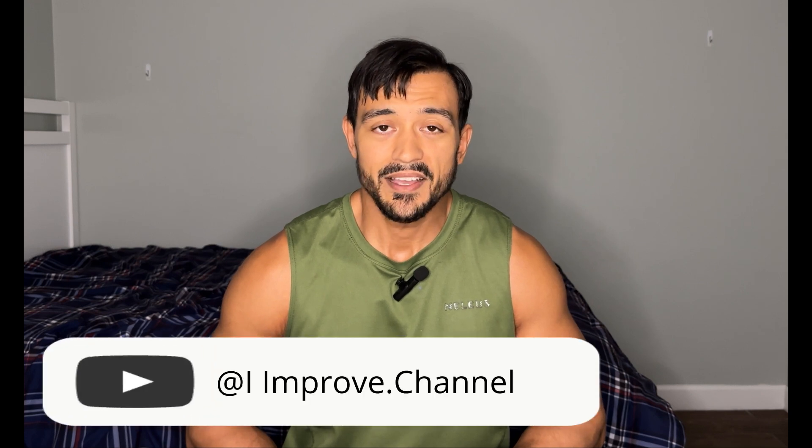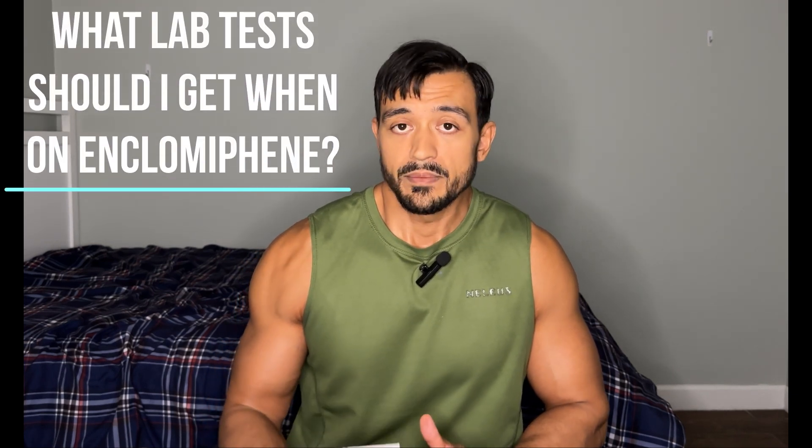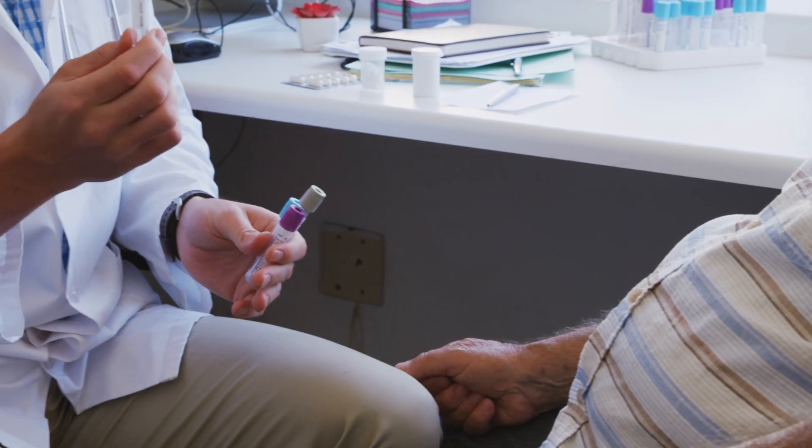What's up guys, welcome back to the channel. It's PT Stew, and I want to thank you guys for all the nice comments in the last video. Some of you asked if I was on TRT, which is a major compliment because a lot of you are saying I'm looking more cut. I'm not on TRT, but I really appreciate that. Today's video is about what lab tests I take when I'm checking my levels — for enclomiphene, genistein, Fidozia, or even for those of you on TRT. If it affects testosterone, these lab tests will apply for you.